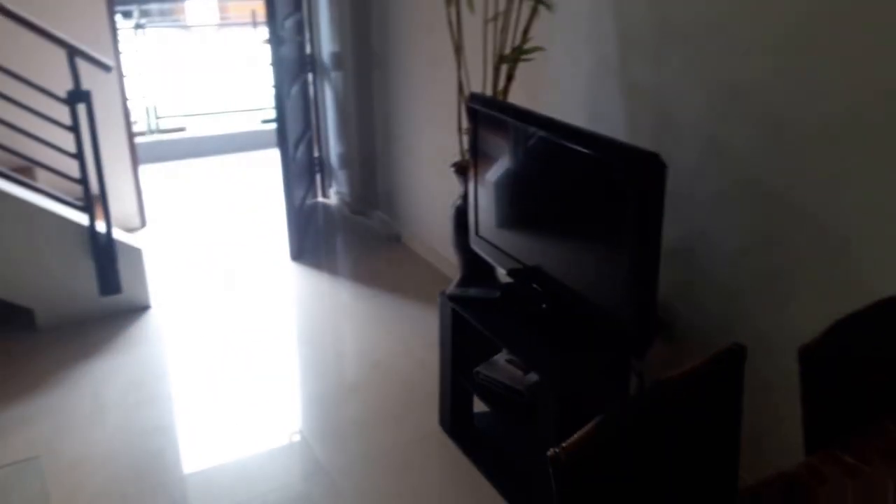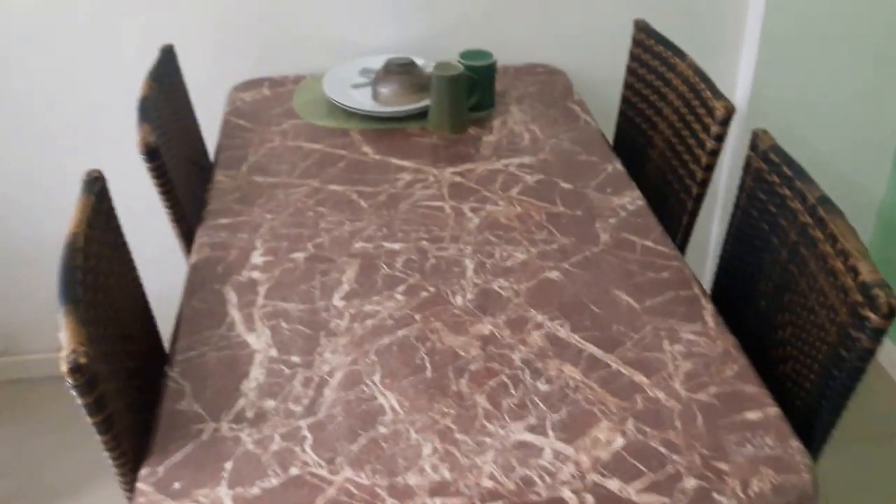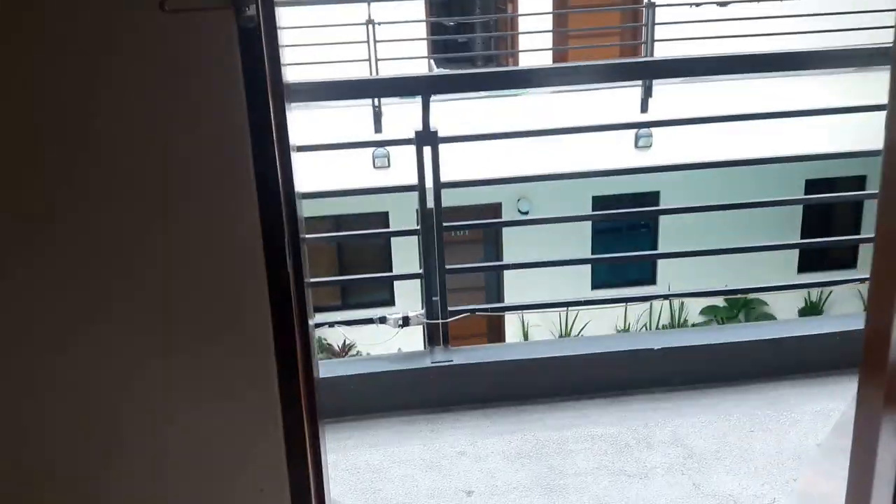I'll just quickly walk you upstairs. Sorry, it's a little fast and a little chaotic. Here's the table for dining.